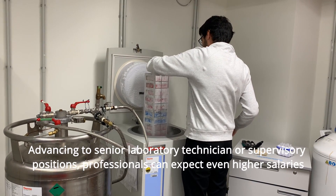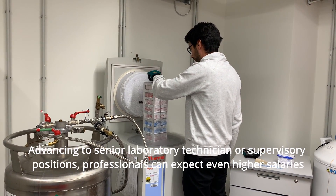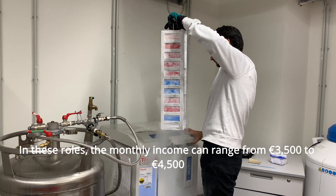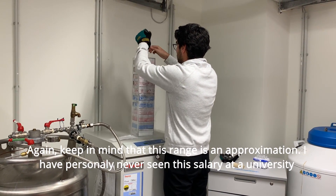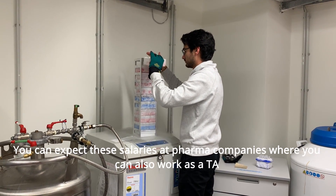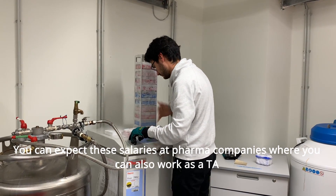Advancing to senior laboratory technician or supervisory positions, professionals can expect even higher salaries. In these roles, the monthly income can range from €3,500 to €4,500. Keep in mind this range is an approximation — I have personally never seen that kind of salary at a university. You get those salaries at companies like pharma companies, where you can also work as a TA.